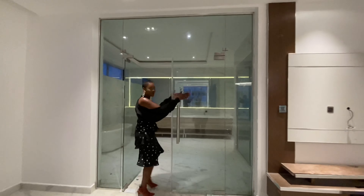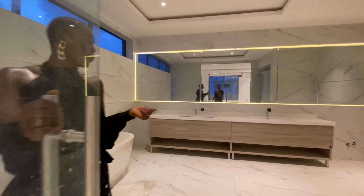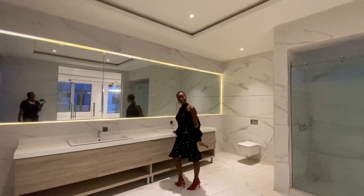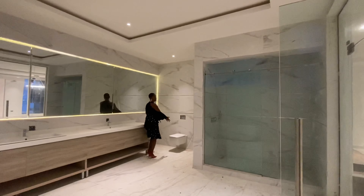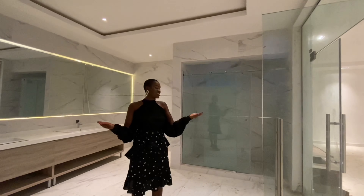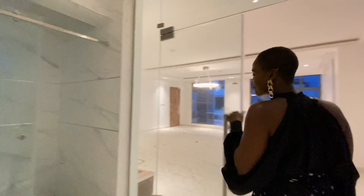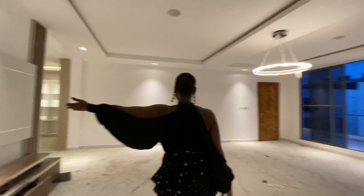Over here you have the bathroom. You come in through the see-through glass doors and you have this wall-to-wall mirror feature with strip lighting. You have his and her vanity — how beautiful. You have the bathtub over there, and then you have the WC. This bathroom is for people who really value their home space — nothing was spared when it comes to the expanse of this home. And of course there's a jacuzzi — you have everything to an extreme, which is a good thing.